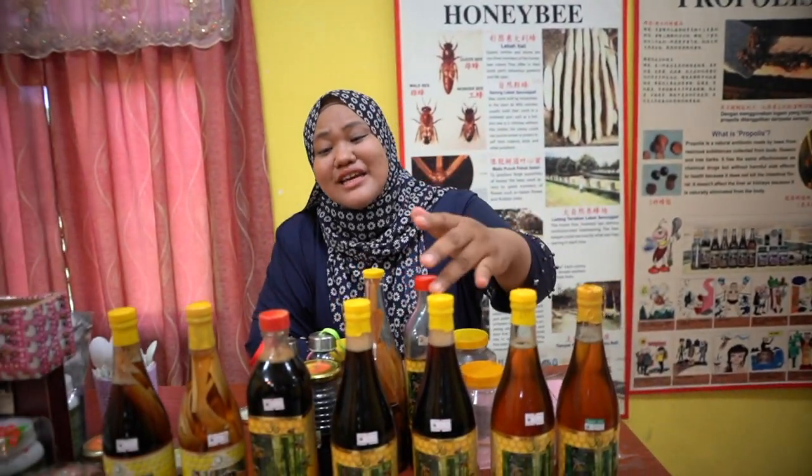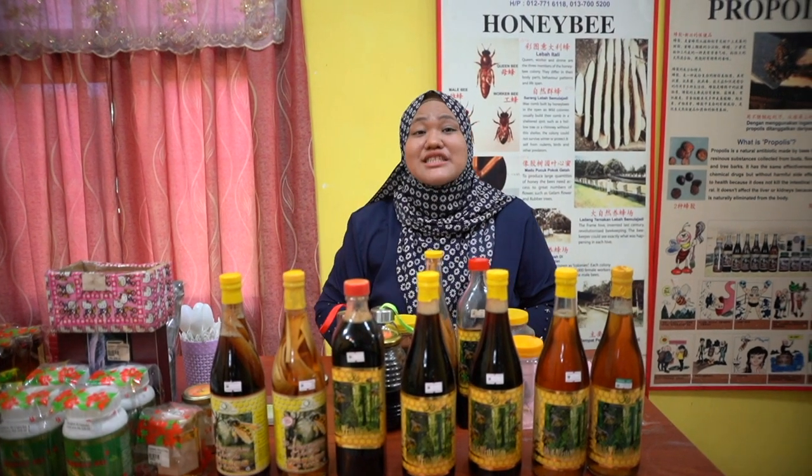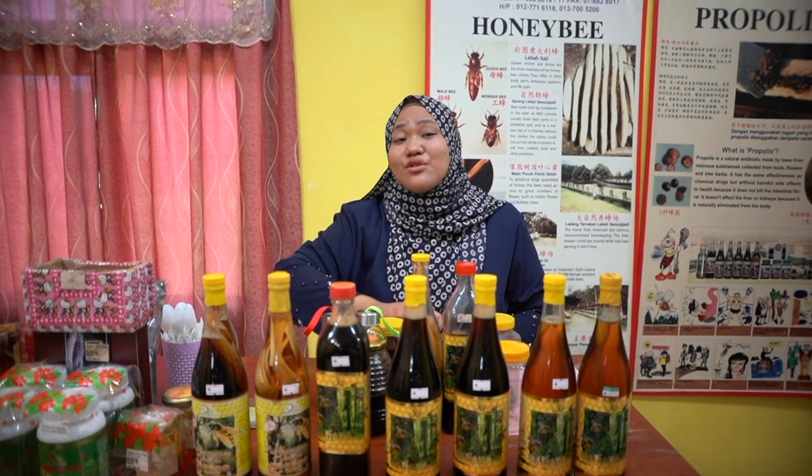Honey actually has another species, but different ages — this one is 6 months, then 1 year and 3 years. If you keep it longer, it's better. Honey is like wine: if you keep it longer, it still won't spoil.